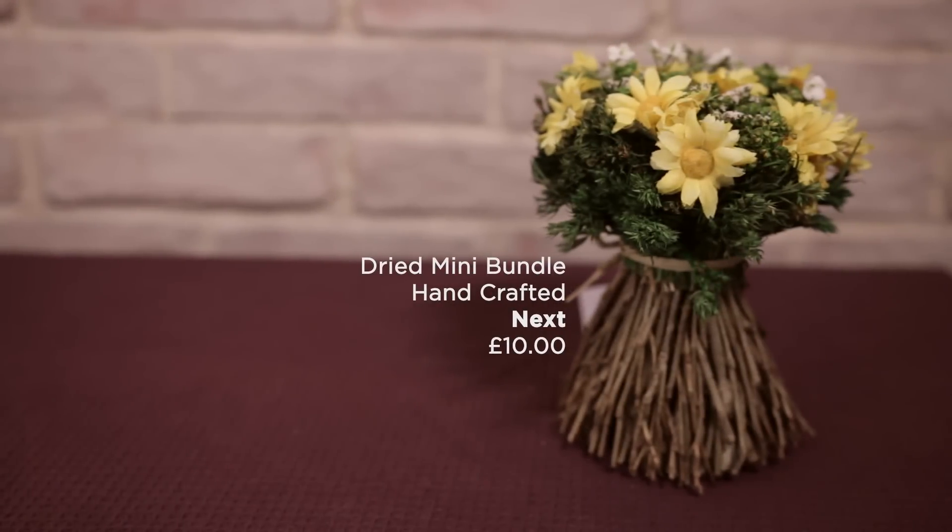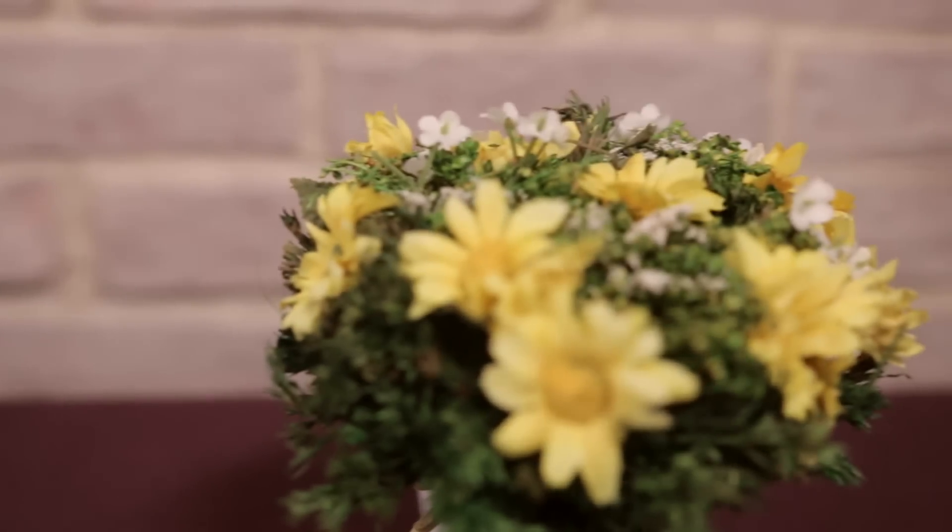For flowers that will last the whole season, go for some false ones like these — £10 from Next.